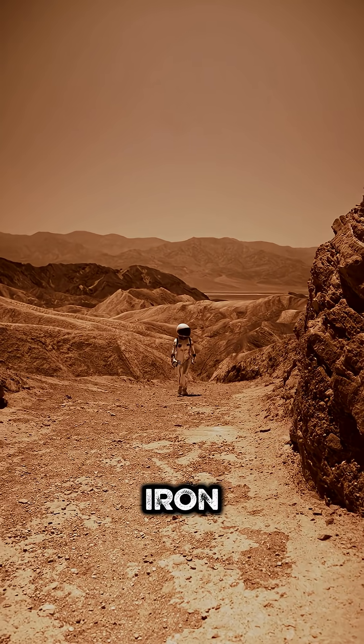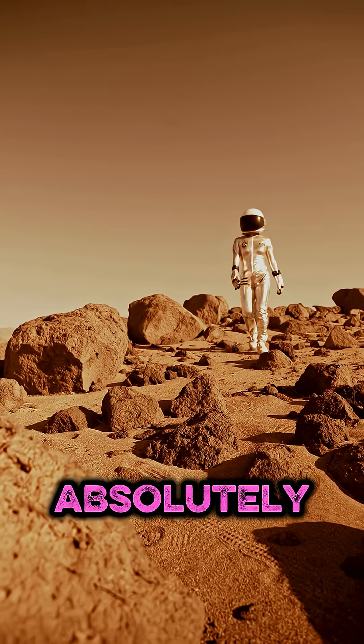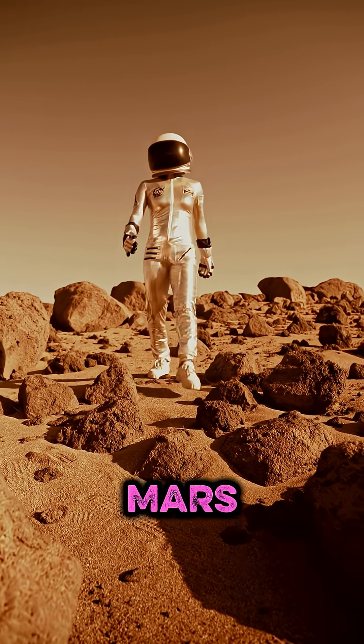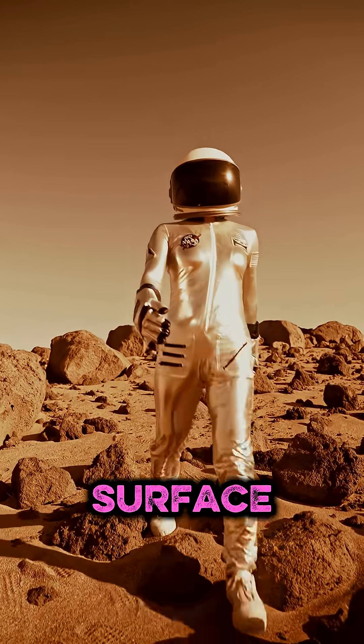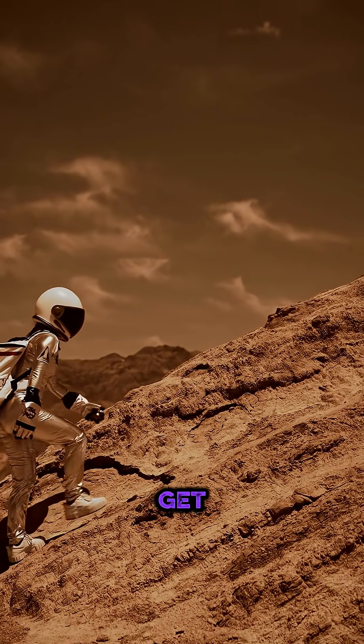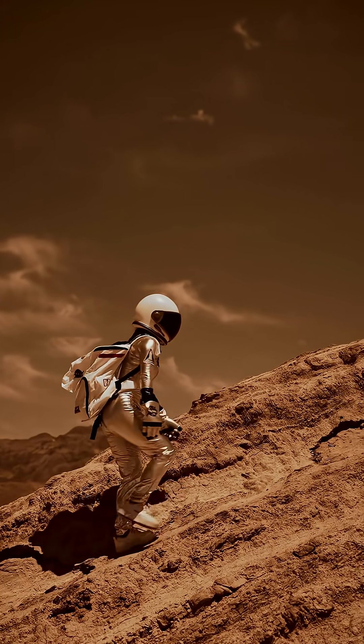The official name is iron oxide. The soil and dust on Mars are absolutely loaded with iron. And scientists believe that billions of years ago, Mars had liquid water on its surface. And what happens when iron meets water and oxygen? You get rust, just like an old bike left out in the rain, but on a planetary scale.